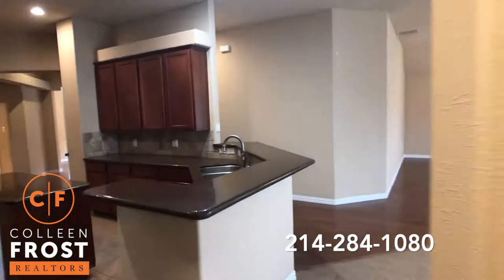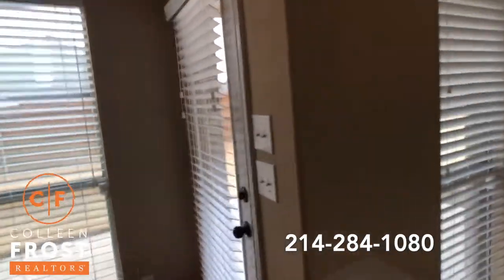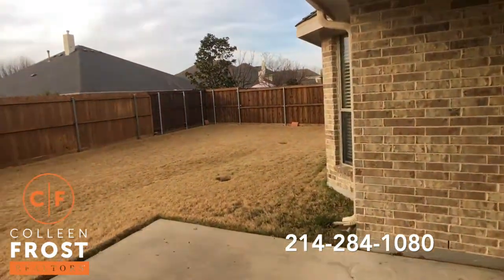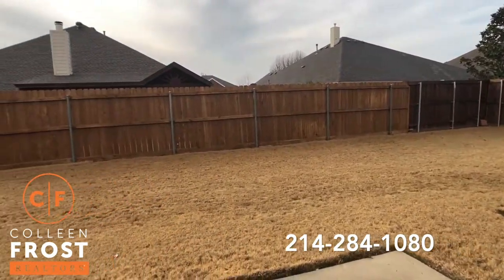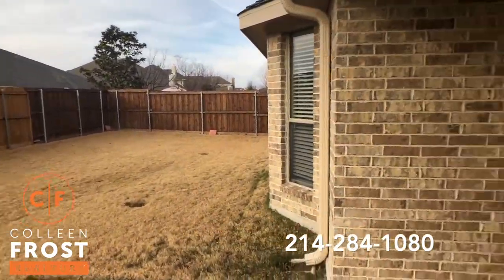Let's check out the backyard where you can entertain during the summer nights. Wonderful fence with steel reinforced posts. Great sized backyard — and as you can see, really quiet.